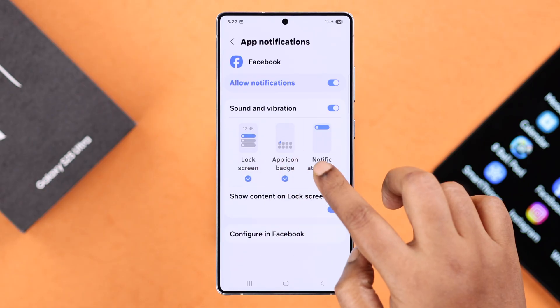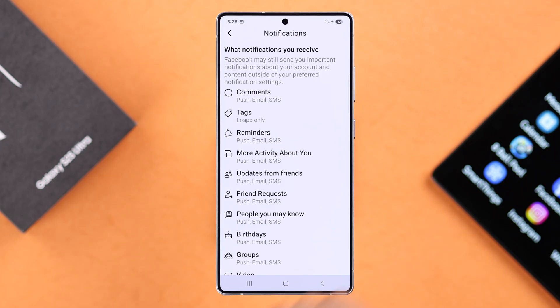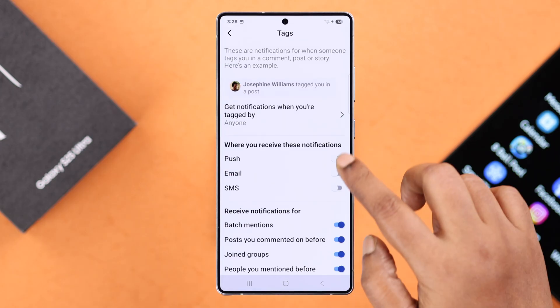Then go ahead and check all the notification categories. While you're here, open up the app and make sure notifications are not disabled from inside the app's own settings, because in that case, no matter what you do, you won't get any notifications.